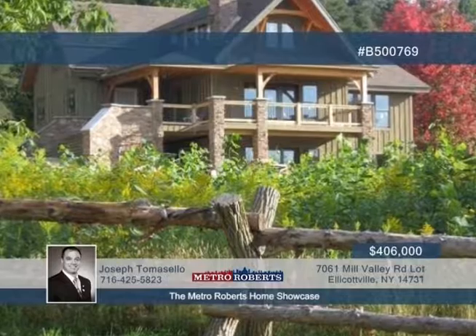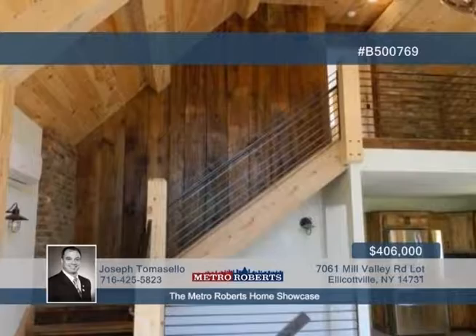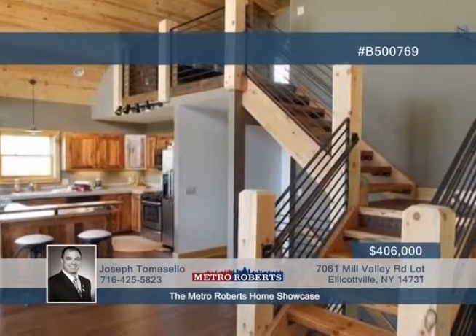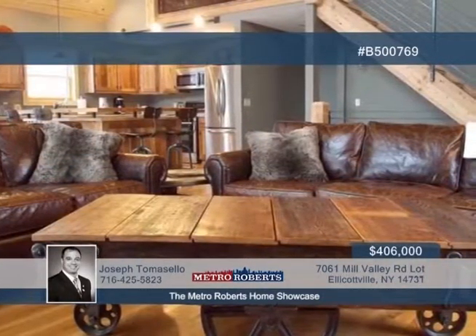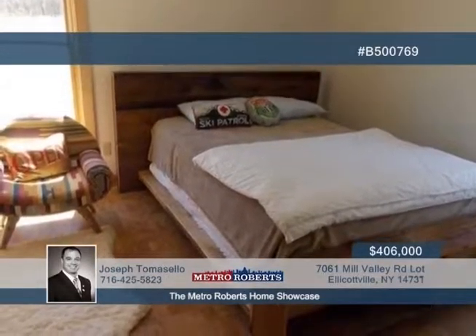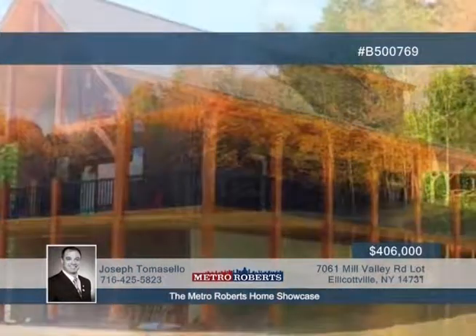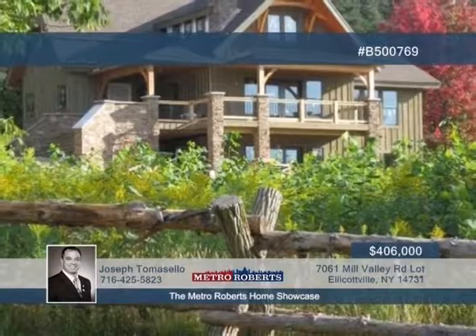This four-bedroom, three-bath home is truly a lifestyle legacy purchase. Join the growing number of homeowners in Ellicottville's hottest new development, just minutes from the slopes. This property is under construction and ready for your family, featuring a five-acre lot plus access to groomed nature trails, private fishing ponds, and picnic shelters. Experience the most beautiful views in the southern tier from your newly built chalet. The interior is finished with timber accents in the great room, wide plank floors, reclaimed wood cabinetry, and 3,000 square feet on three levels. See it when you schedule your showing with Joseph Tomasello.